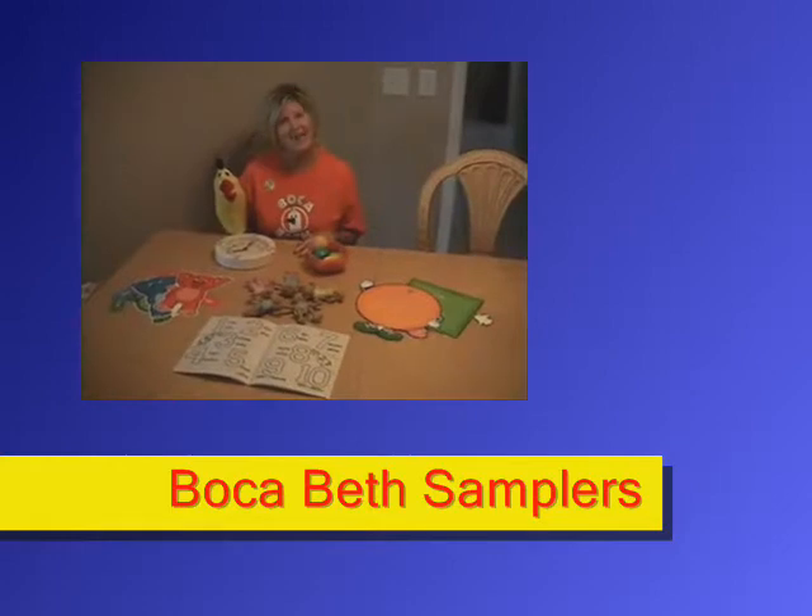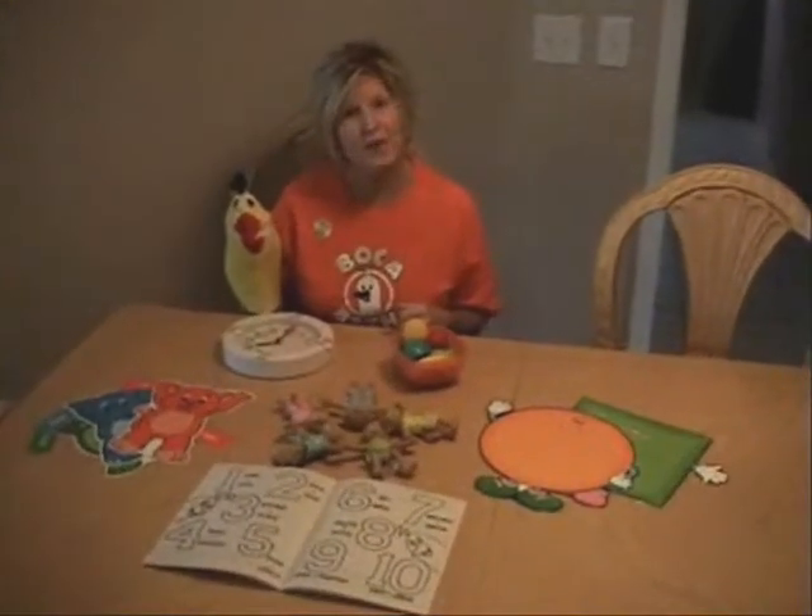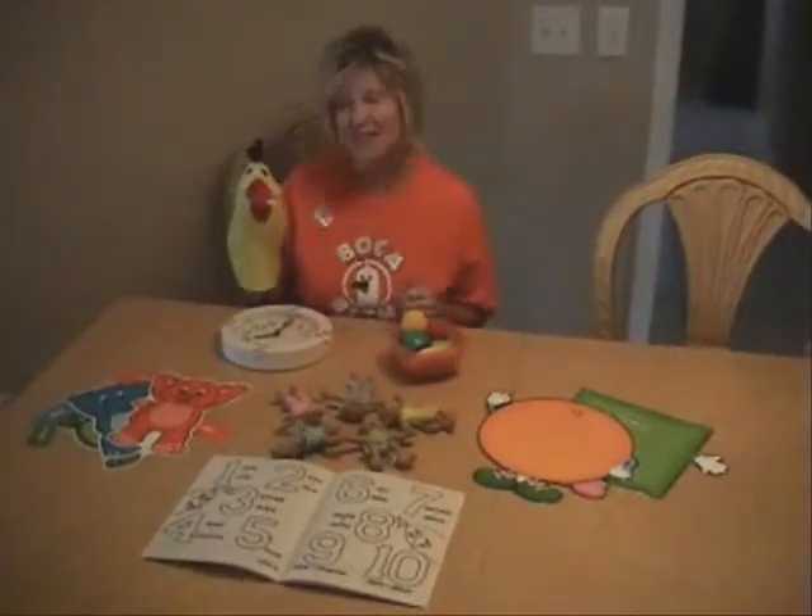Hola and hi, I'm Beth Butler, the founder of the BocaBeth program, and this is Boca.